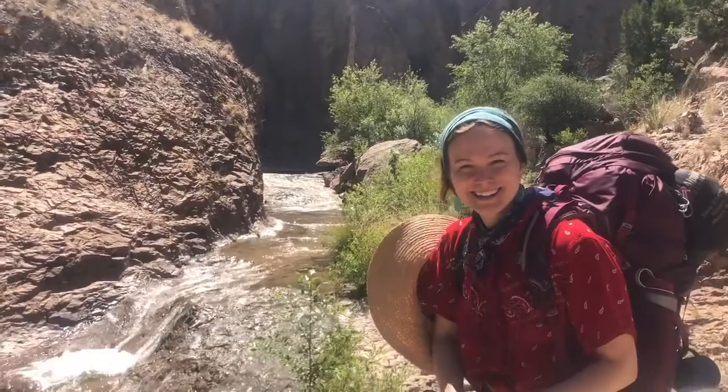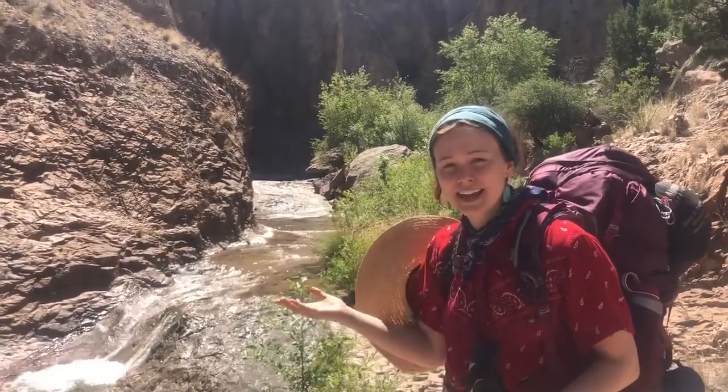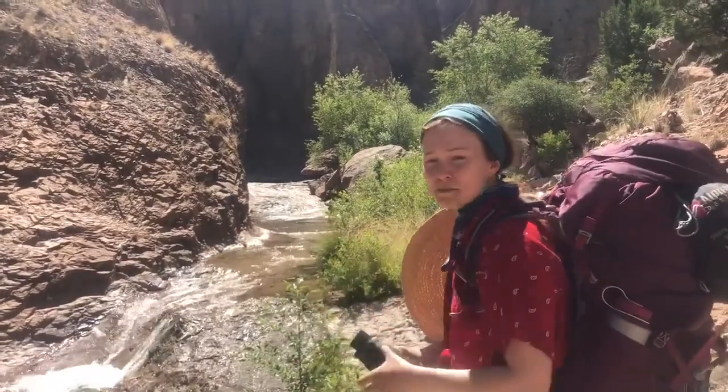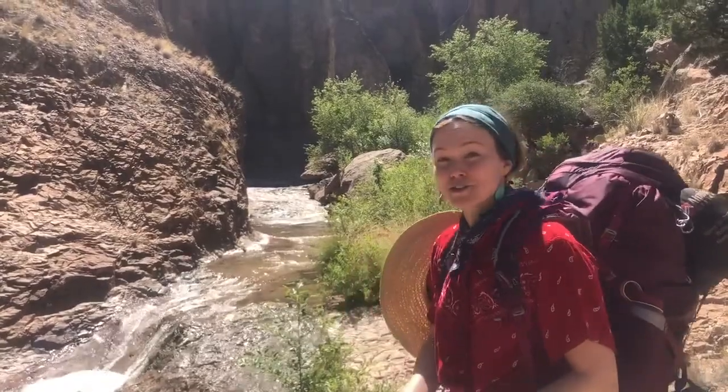Hello there! Welcome. Today on Casey's Nature Show, you'll find out some — we're in Cooney's Canyon in the Gila Wilderness, where we'll be along the banks of a small tributary that leads to another larger river called Mineral Creek.